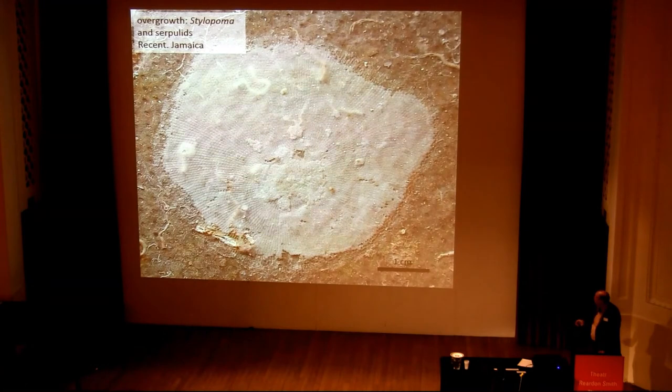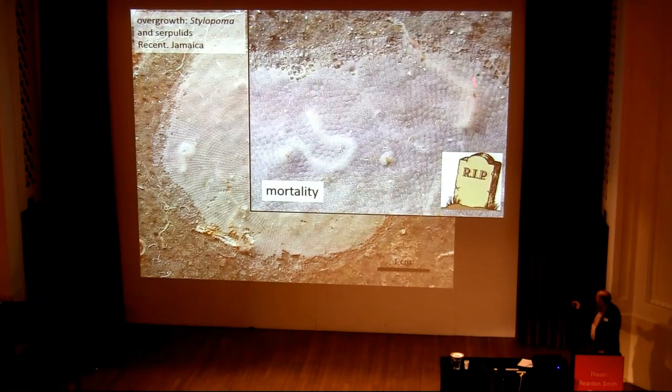This is a large bryozoan colony from a settlement panel put out in a Jamaican reef, and it's competing with serpulid worms. You can see it's actually completely overgrown some serpulid worms, so we have mortality — which is not great for the worms.